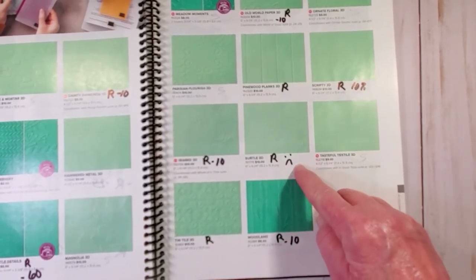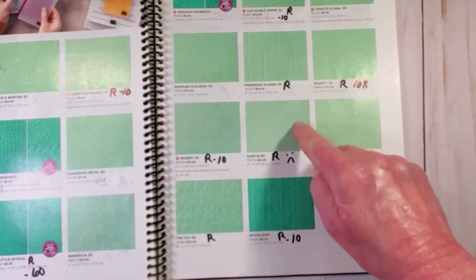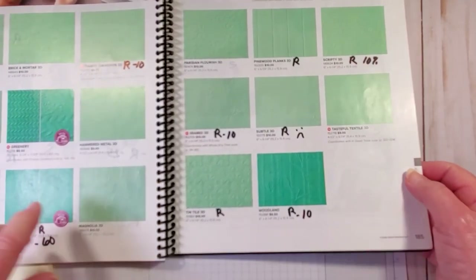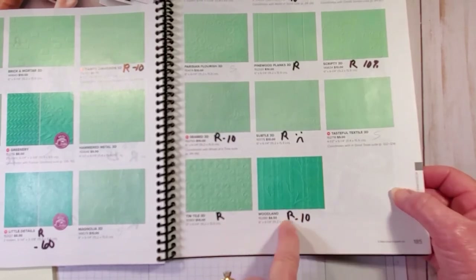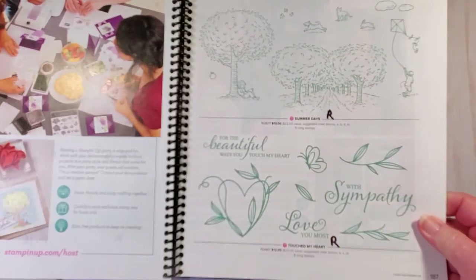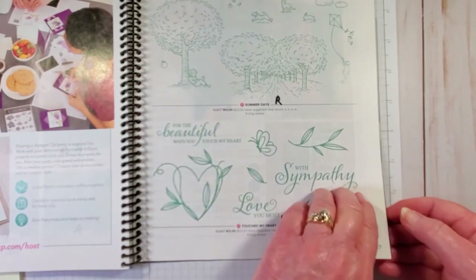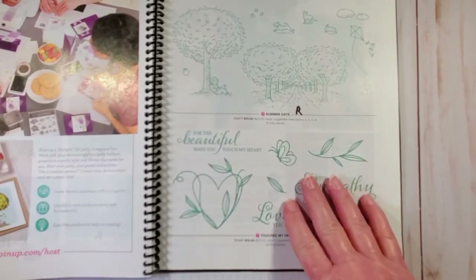And this is another unhappy face - the Subtle 3D embossing folder which I use all the time is going to retire. Makes me sad. The Ten Tiles retiring. And the Woodlands retiring at 10% discount - this is a nice embossing folder. The two hostess sets - Summer Days and Touch My Heart - are retiring. Okay, we're at the end of our catalog.